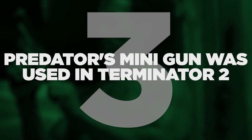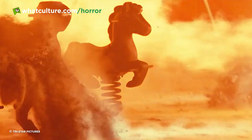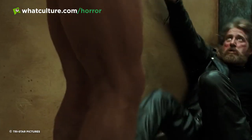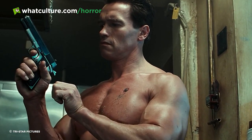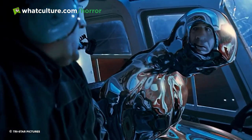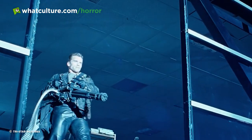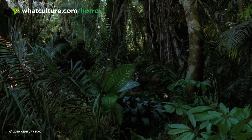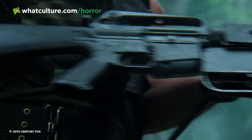Number 3: Predator's minigun was used in Terminator 2. Back in 1991, Terminator 2: Judgment Day came to the silver screen, bringing with it legendary special effects work and flipping one of the first film's fundamentals on its head. This time, Arnold Schwarzenegger's T-800 is one of the good guys, sent back to protect Sarah Connor and her son John from the sinister liquid metal form of Robert Patrick's T-1000. At one point in T2, we see the T-800 use a minigun — the exact same gun prop seen throughout 1987's Predator. Predator also starred Schwarzenegger, though he didn't wield that weapon. What Arnold did get to use in Predator was the same grenade launcher prop used by Al Pacino's Tony Montana in Scarface.